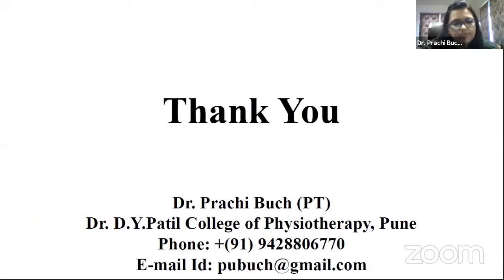Thank you. Any questions? Thank you so much, Pratchee Butch — it was a vast topic presented in a nutshell in a limited time. I thank the principal, vice principal, and other staff of Dr. D.Y. Patil College of Physiotherapy for supporting us, and I thank our EXRX India team members. We will now go for a question and answer session.